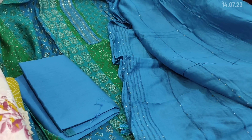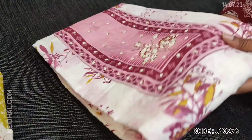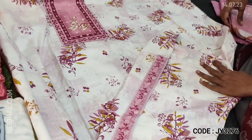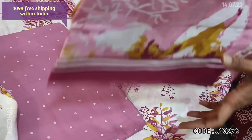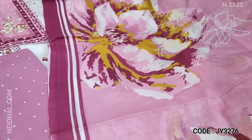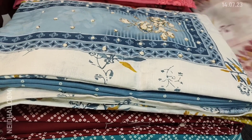Next, a soft pure cotton set with a white base. The yoke is printed and highlighted with sequence, thread, and zardosi work — suitable for office wear. Printed taping is included; lining is needed. Matching printed soft cotton bottom with small floral design and an abstract printed mixed cotton dupatta, very lightweight and soft, are provided. The top and bottom are pure cotton. Cost of this three-piece set is 1099. Dupattas are digitally printed with bold prints.